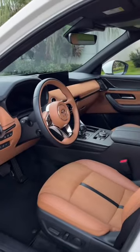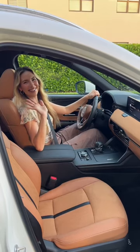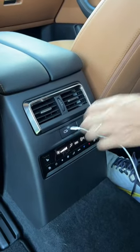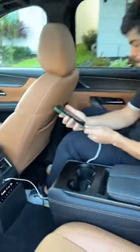The interior is beautiful and designed so thoughtfully. I love the interior color, and every row has a USB-C and HVAC vent, which I think is so convenient.